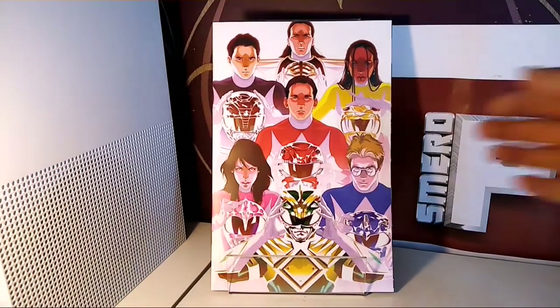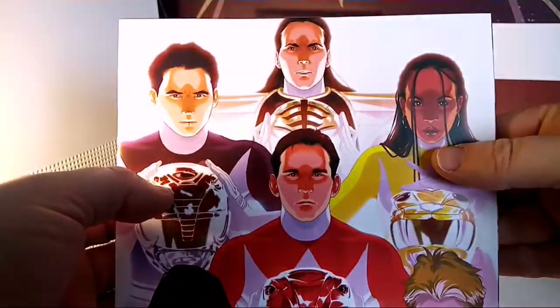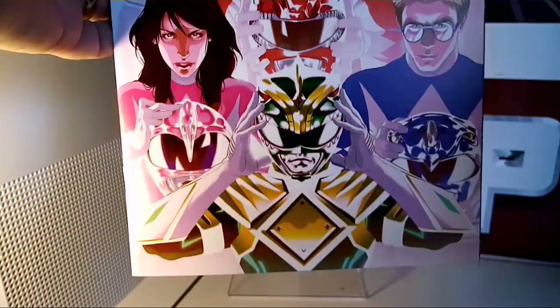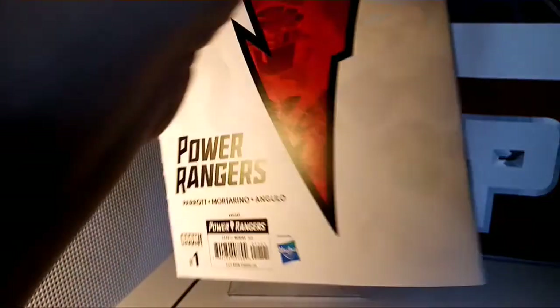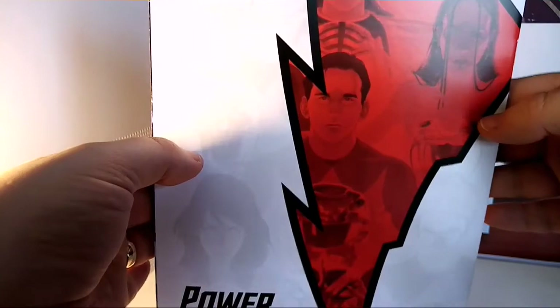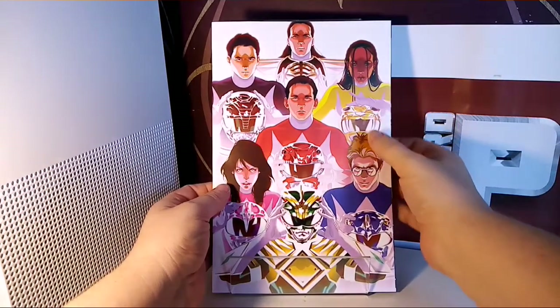I thought this was meant to be a wraparound, so let's bring it in for a closer look — being very careful because I don't want to damage my copy. I was hoping the back would be a wraparound, but it's not really — it's just the same with that nice little cover on there.